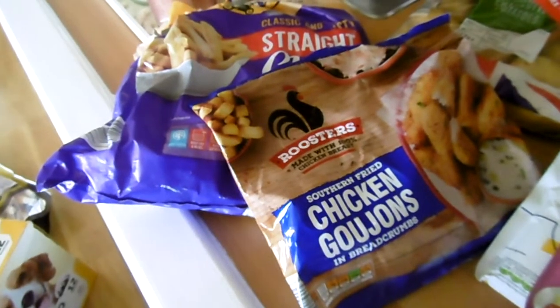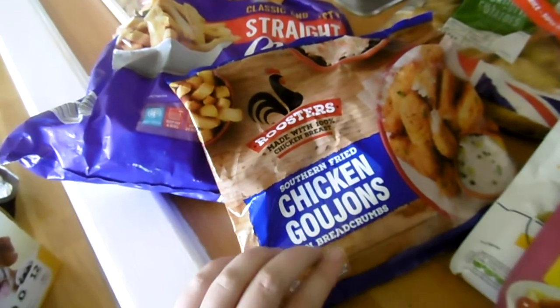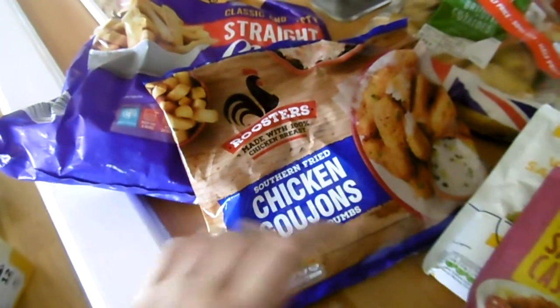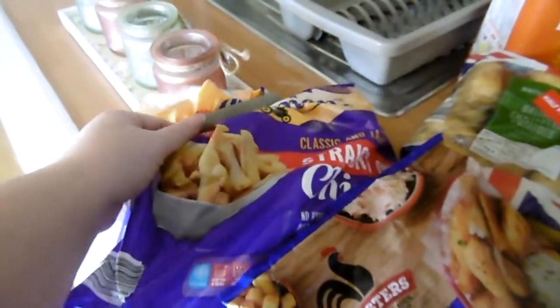For frozen food I just get the chicken goujons. I pretty much get these nearly every week because they're easy to put together for tea, either with chips or with potatoes and carrots. And then I got some chips as well because we needed to stock up. Already opened them last night.